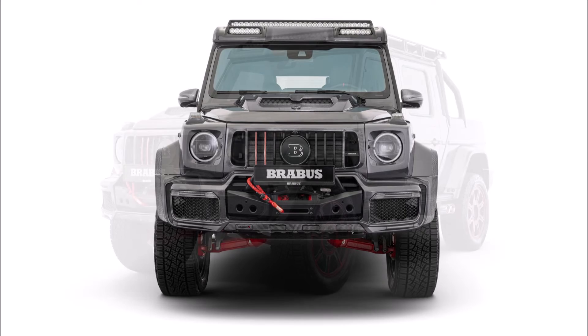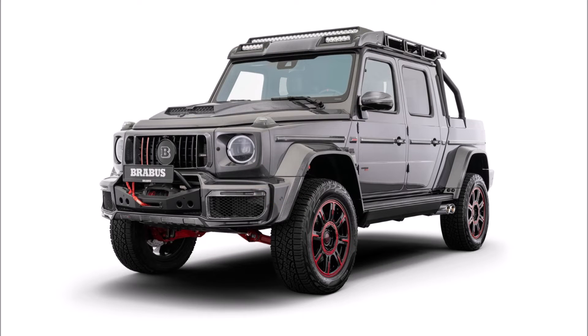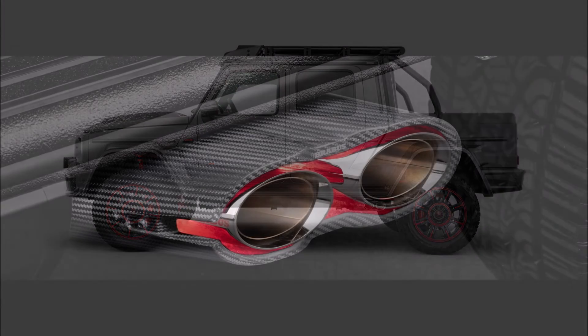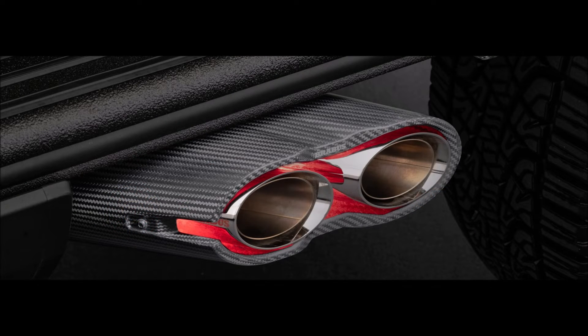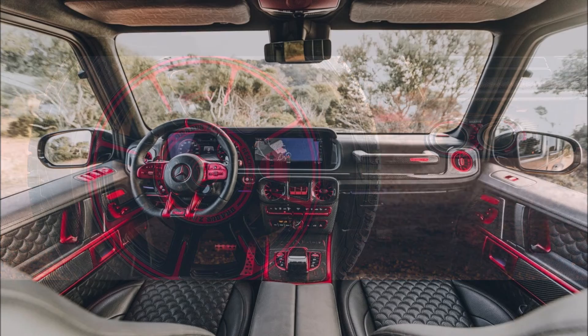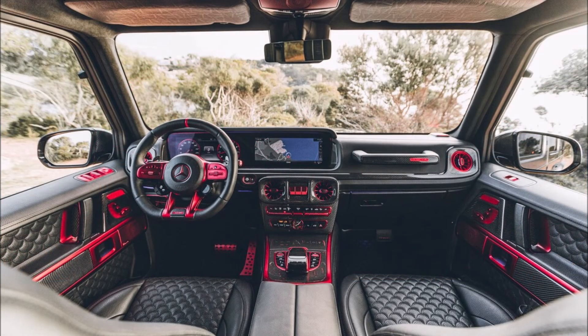Like nearly all machines tuned by Brabus, this one is going to cost you. Their official website reveals a price of 783,764 euros, which equals around $815,507 at today's exchange rates. So what do you guys think about this massive Brabus 900 XLP — is it worth the price?